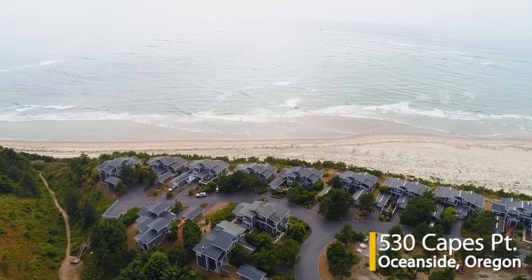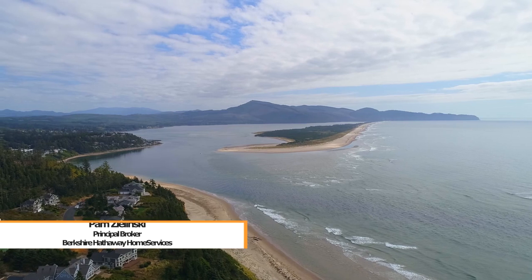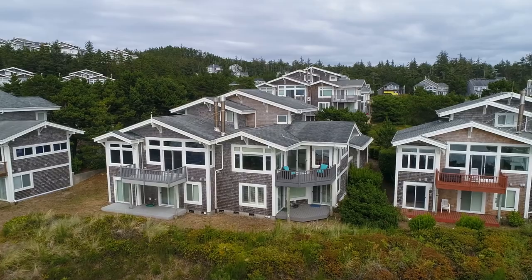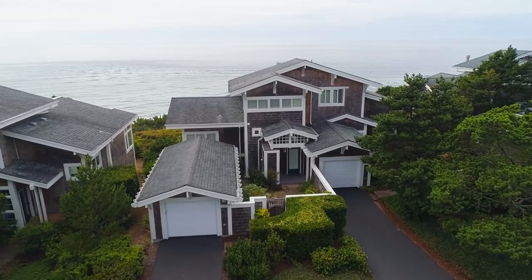Spectacular panoramic oceanfront views, including miles of whitewater, the iconic three arch rocks, and the dramatic bluffs of Cape Lookout are all yours from this home in Oceanside. Located in the Capes, a quiet, gated community, it's just yards from access to the sandy beach.